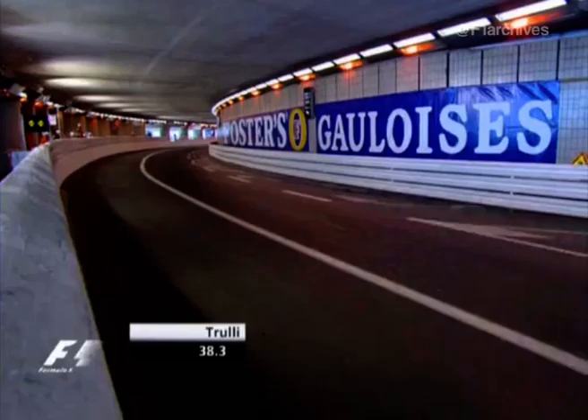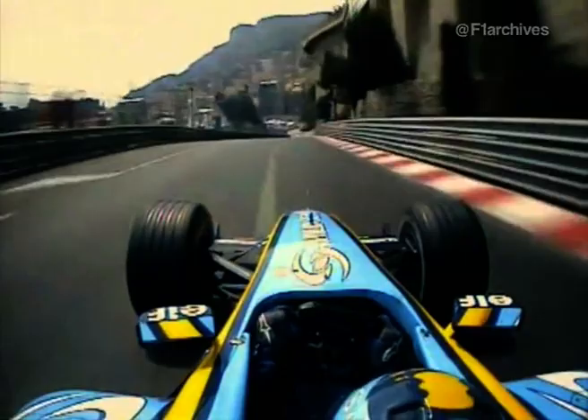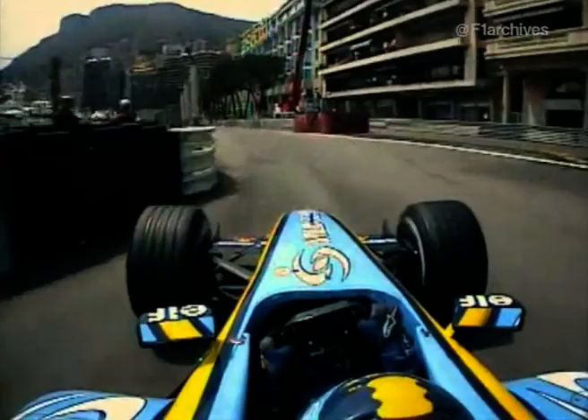Heading down towards the seafront. Through the tunnel he goes — it's bumpy in the braking zone. Look how closely he skims the barriers on the way in and on the way out. He's really on it now. He said: I'm taking risks for this lap. Just watch him through the swimming pool — listen to the throttle. Didn't even lift. Changed gear there in the middle of it. Incredible.